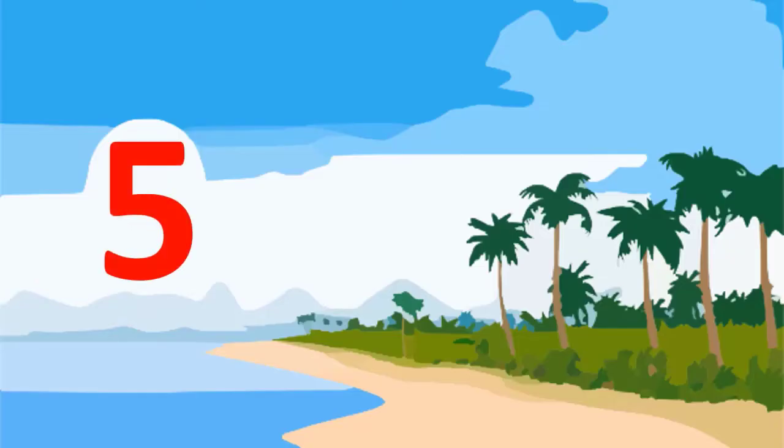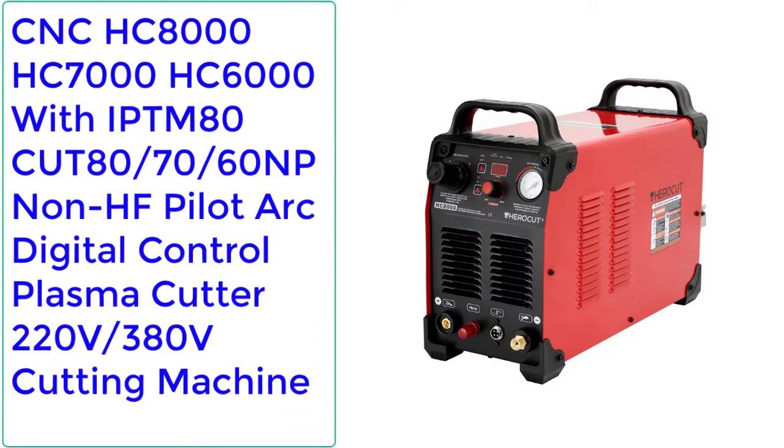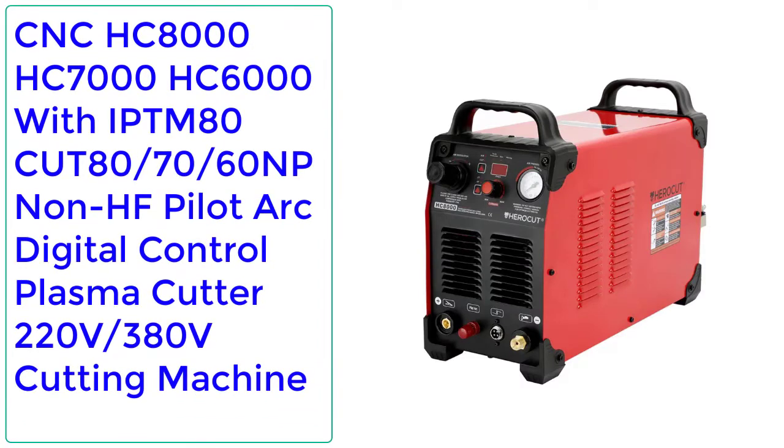Number 5: CNC-HC8000/HC7000/HC6000 with IPTM80 CUT80/70/60 NP Non-HF Pilot Arc Digital Control Plasma Cutter, 220V and 380V Cutting Machine.